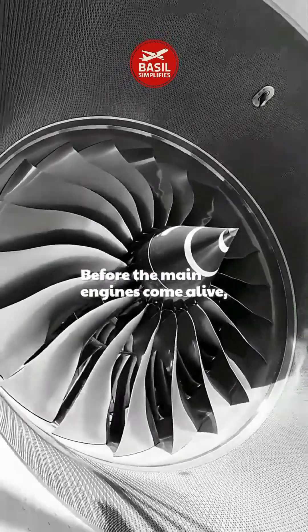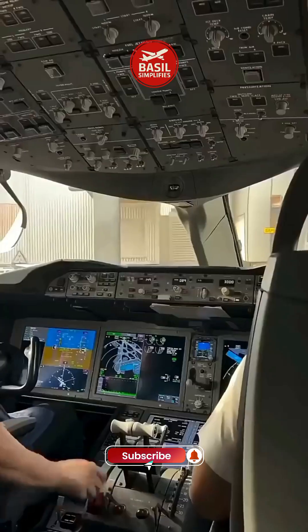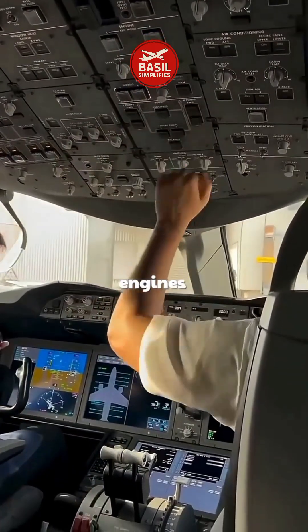Before the main engines come alive, the APU provides critical electrical power and compressed air. It powers up the cockpit systems, cabin lights, air conditioning, and even helps start the main engines.